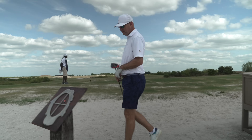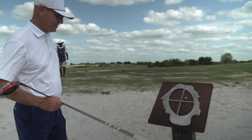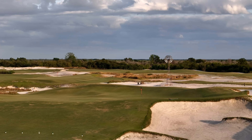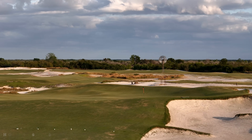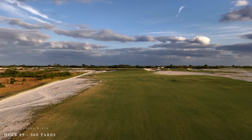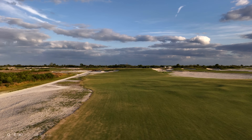So this is going to tell you where the hole location is today. Each day they move this monument, which gives you an idea — it's kind of back-right quadrant today. Your line off the tee, the windmill is there so you know where to hit the ball. Usually right at that windmill or just a little right of it from these tees is a good line.